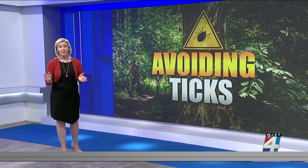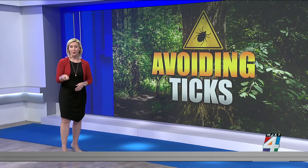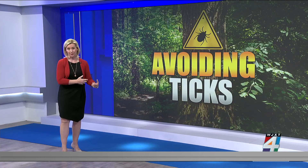And remember, always do a tick check on your family members — as you saw that mom was doing — including on your pets, before returning to the house after being in the woods or any grassy areas, because you don't want to bring them into the house.